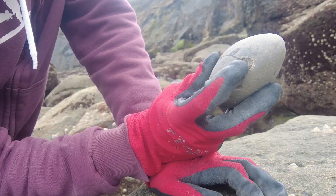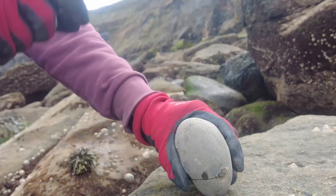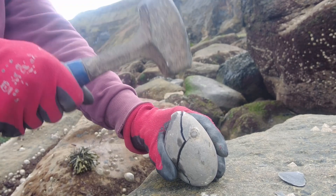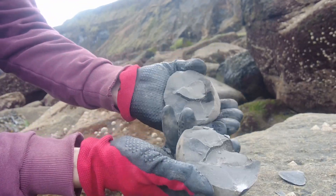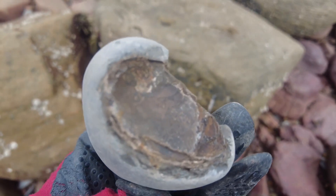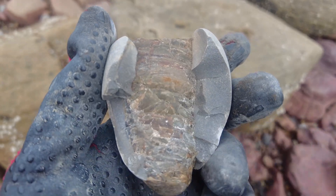A belemnite phragmacone — so I'm guessing that's what will be inside here. Let's find out. Yeah, a belemnite phragmacone. I did actually find a much nicer one earlier on — I could see the bottom of it poking out of a nodule and gave it a crack open with my hammer to reveal the beautiful squid-like creature's body part.